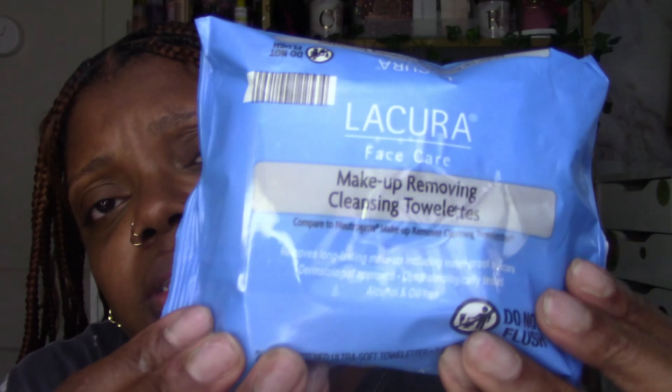I need to go to ALDI tomorrow because their Lacura Face Care makeup removing cleansing towels are really good — $1.49 cents. It says compared to Neutrogena but they're better: they're thicker, they're wonderful. Anyway, last things from Ulta — the new Morphe Euphoric Rush cream blushes. These felt really good when I swatched them.